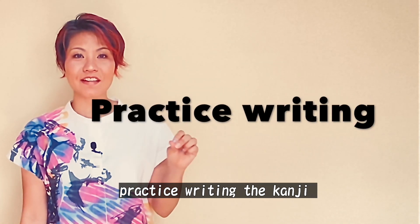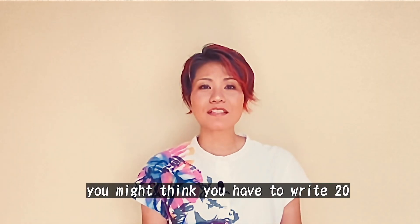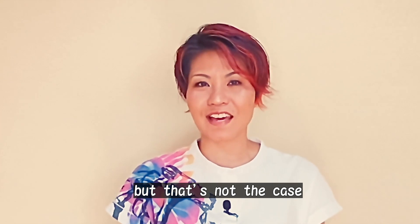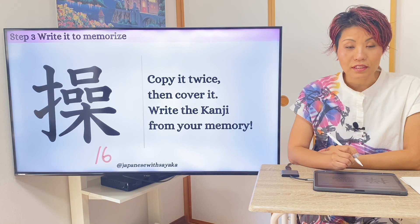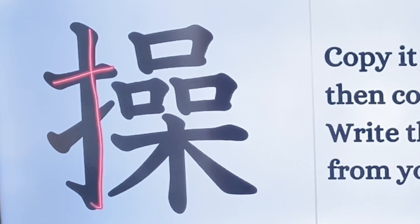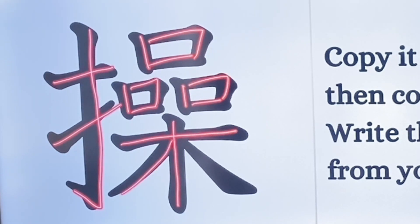Step three: practice writing the kanji to help you memorize. You might think you have to write 20 or 30 times to memorize the kanji, but that's not the case. I'll show you the trick. The number of strokes was 16 — 覚えていますか？ ここからスタートします。1, 2, 3, 4, 5, 6, 7, 8, 9, 10, 11, 12, 13, 14, 15, 16。16画です。てへん、ここ、し、な — 3つのパーツです。